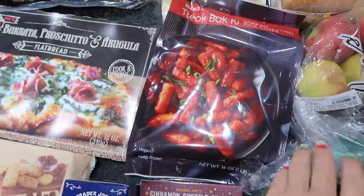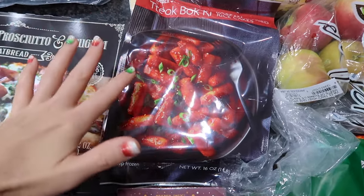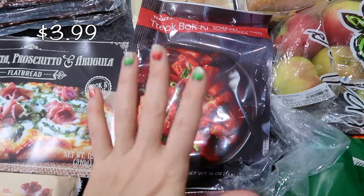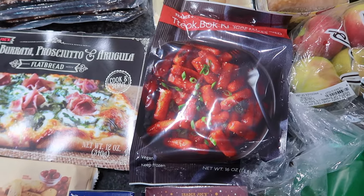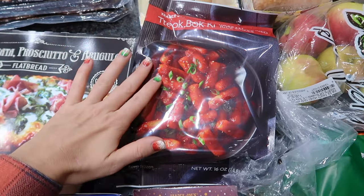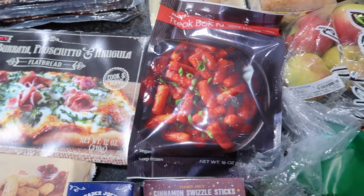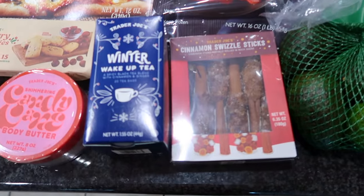Another great frozen food item I picked up — this is pretty much just for me, or maybe my older son. This is tteokbokki, a spicy Korean rice cake. These are so good — they're kind of softer than pasta. I think the sauce is like a gochujang, and it's so good with a fried egg over top.